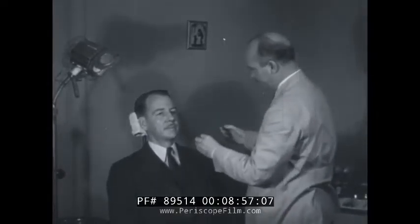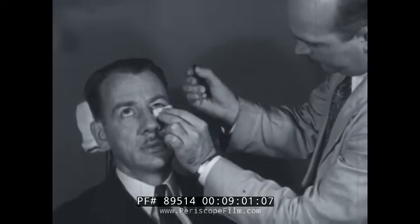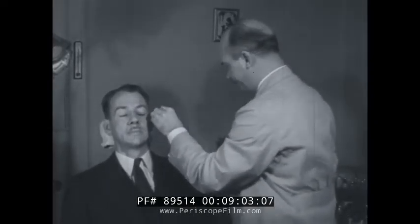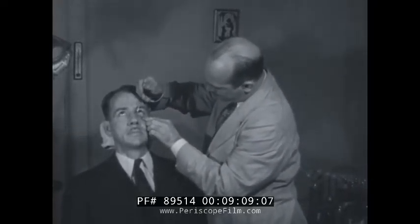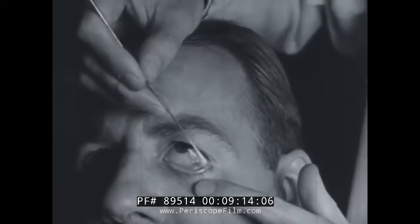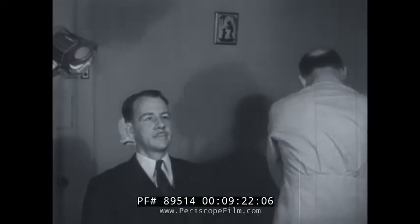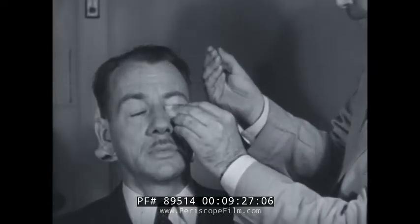If a foreign particle becomes lodged on the eyeball, and especially on the cornea, it should be removed by a competent person. After applying a local anesthetic, the doctor carefully works the particle loose and takes it out. Particles of steel can cause severe damage to the delicate membrane. Afterwards, the doctor washes the eye with a suitable antiseptic solution.